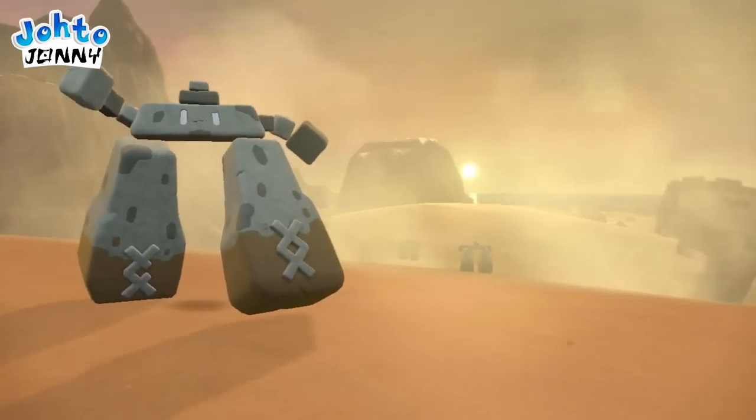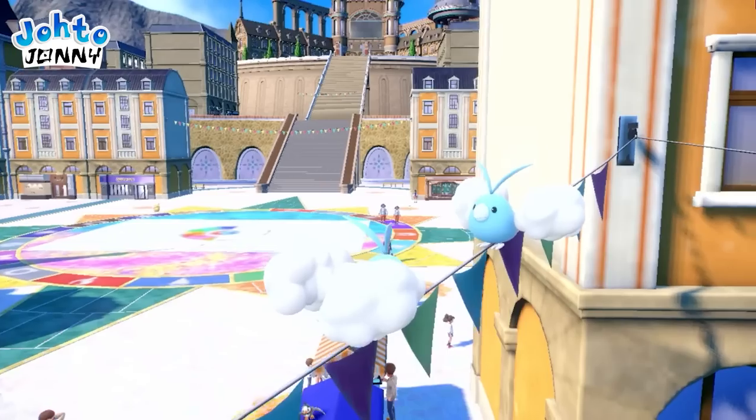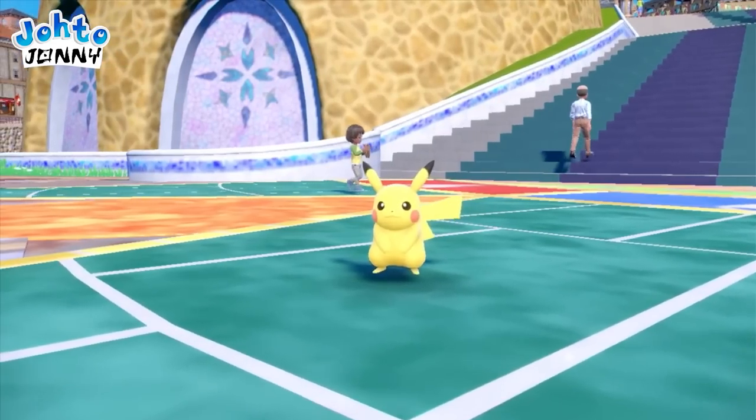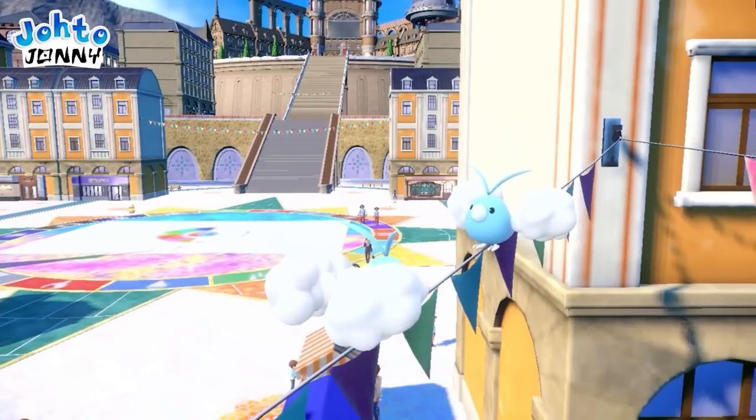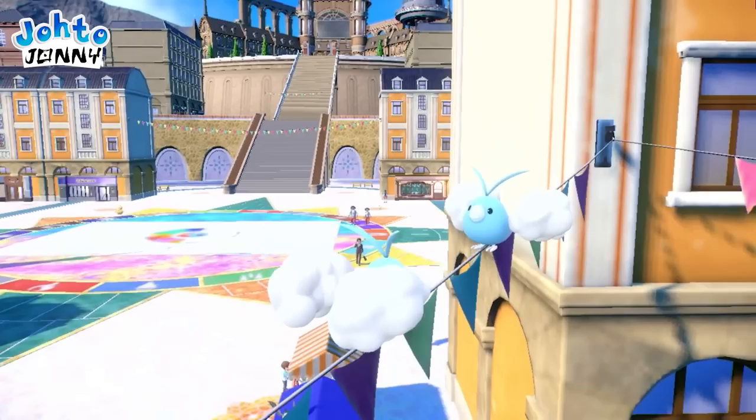Back to hard facts — we now get to see a more major town square in the Barcelona-inspired city that hosts the Pokémon League. Here's the flat plaza I mentioned earlier, which is modeled after Barcelona's gorgeous Güell Park. We also get to see Pokémon do even more in their habitat, but this time in a city.